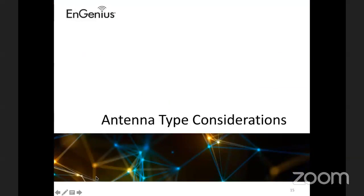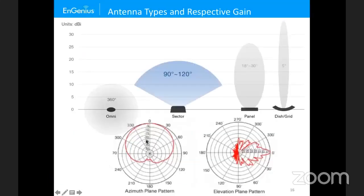Now let's talk about antenna type considerations. It's important to note that the antenna beam width does not impact the Fresnel zone itself. Whether you use a 90-degree sector antenna or a dish, the Fresnel zone remains the same — it's the ability to focus RF energy or reject interference in a particular area that's the benefit.